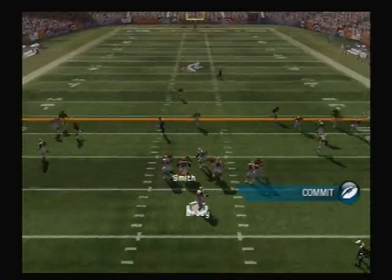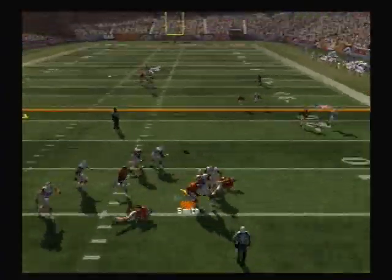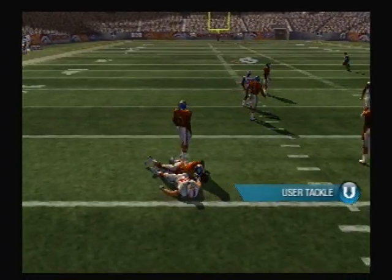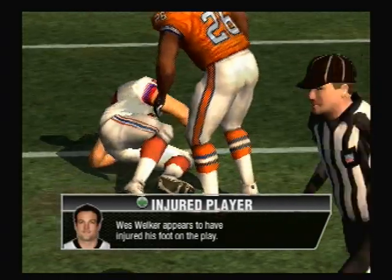He drops back. Steps up in the pocket. Under heavy pressure. Still on his feet. Pass completed. Kirk seems to be a little shaken up on that play.